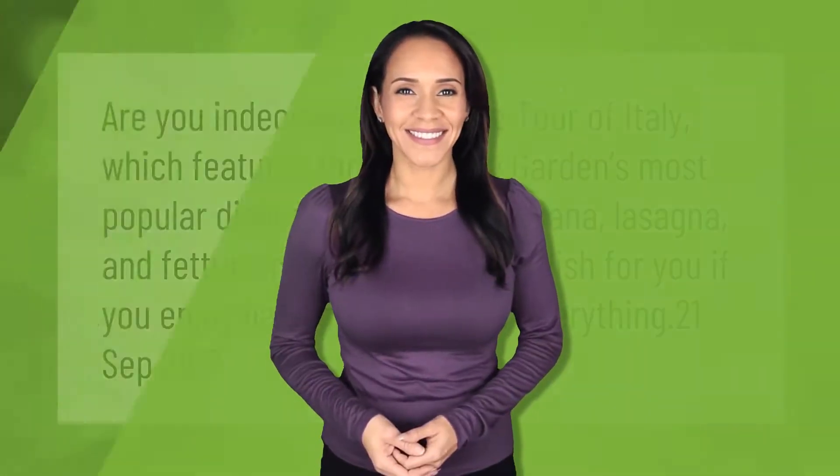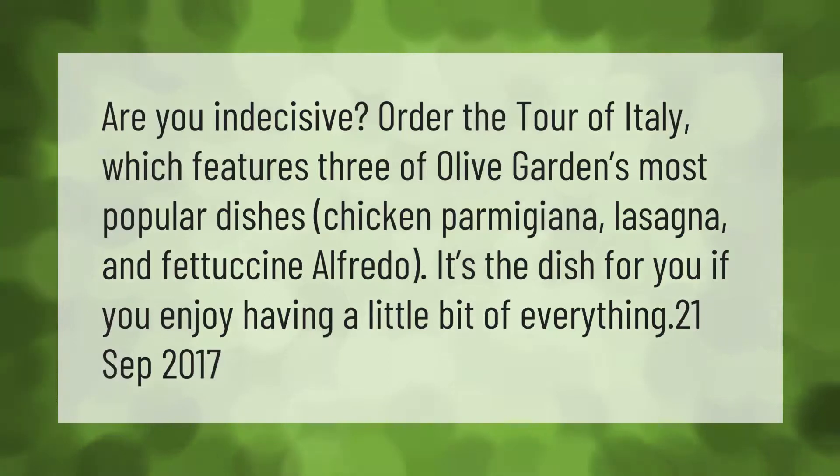If you're indecisive, order the Tour of Italy, which features three of Olive Garden's most popular dishes: chicken parmigiana, lasagna, and fettuccine alfredo. It's the dish for you if you enjoy having a little bit of everything.